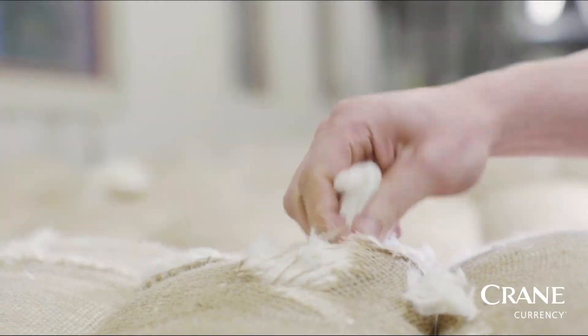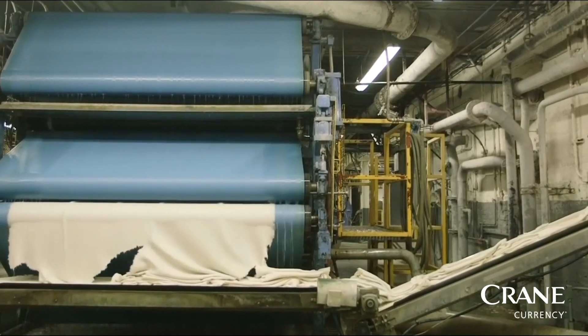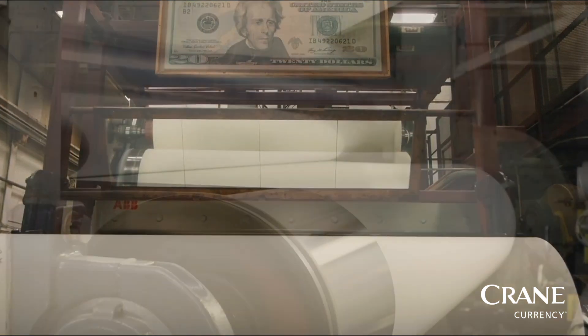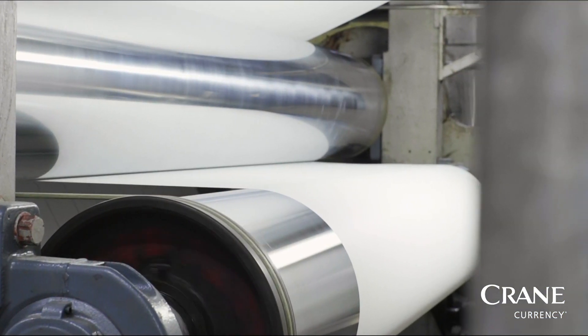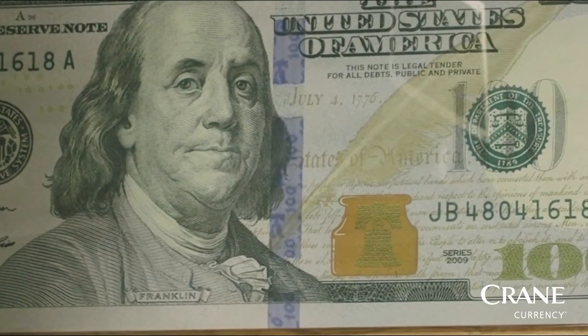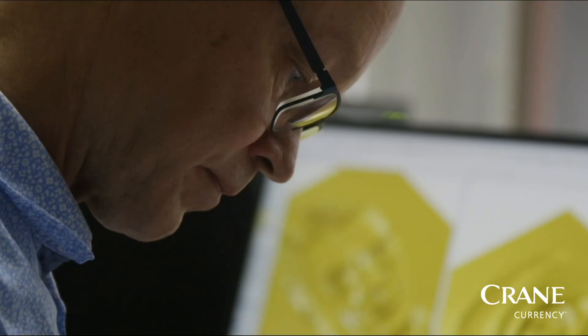Here at Crane Currency, we're proud to have more than 200 years of banknote heritage. Crane has supported our US customer by supplying the world's most durable banknote paper since 1879. Today, we work to craft integrated banknotes with more than 50 central banks all around the world.